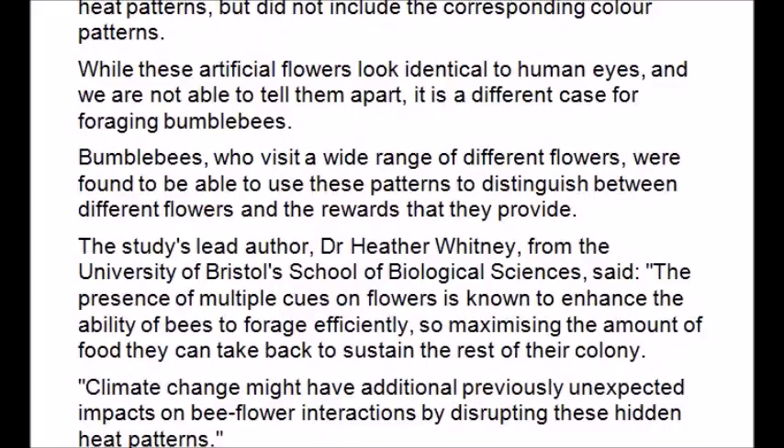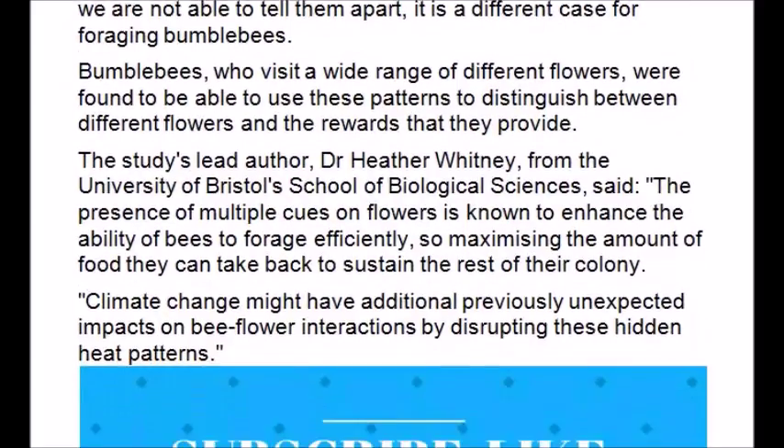The study's lead author from the University of Bristol School of Biological Sciences said the presence of multiple cues on a flower is known to enhance the ability of bees to forage efficiently, maximizing the amount of food they can take back to sustain the rest of the colony. Climate change might have additional, previously unexpected impacts on bee-flower interactions by disturbing these hidden heat patterns.